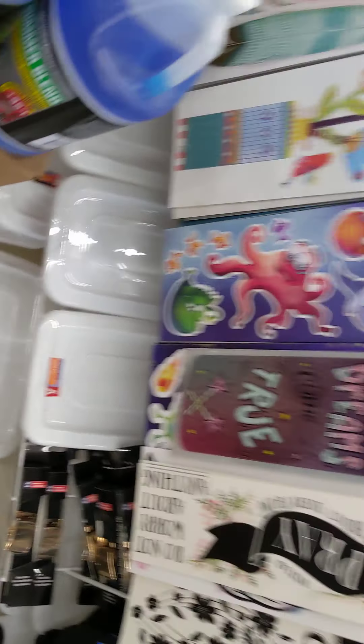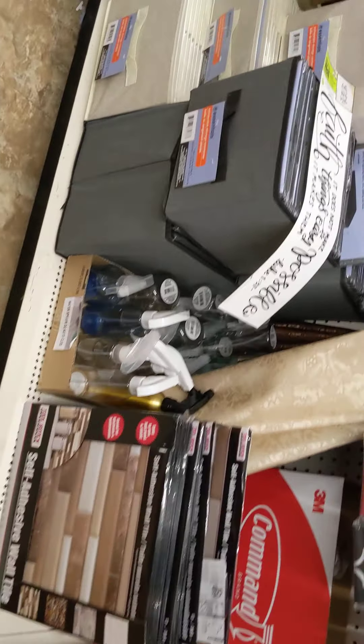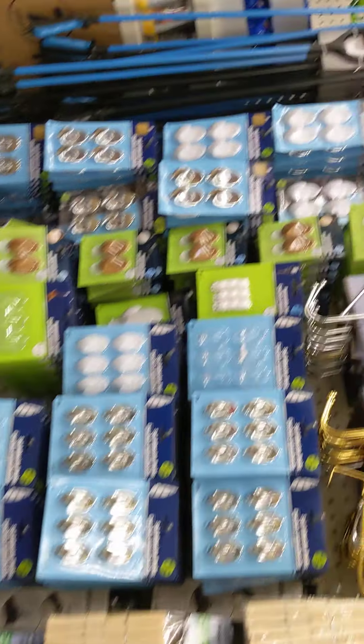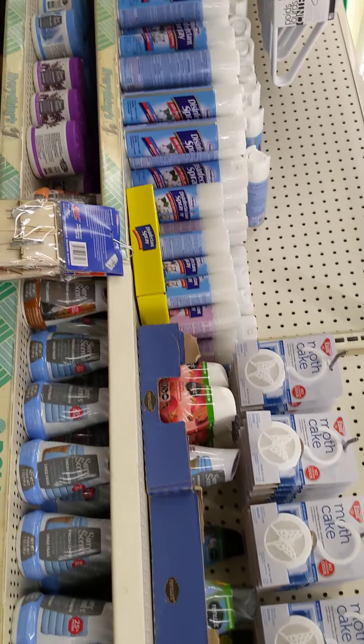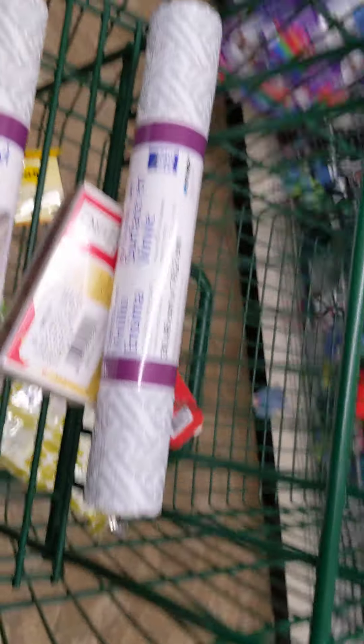We have a lot of shoe boxes. You can use these in your pantry as well. There's a lot of hangers and disinfectant spray, guys.